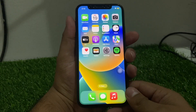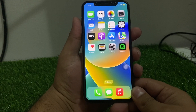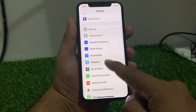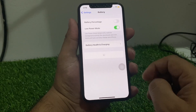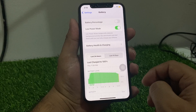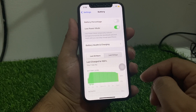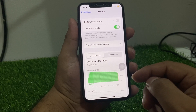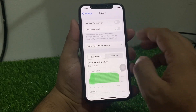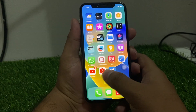If solution number one is not working, apply solution number two: disable Low Power Mode. Tap on the Settings app, scroll up to find Battery. You will see Low Power Mode — it temporarily reduces background activities like downloads and mail fetch until you can fully charge your phone. Simply disable Low Power Mode to fix your problem.